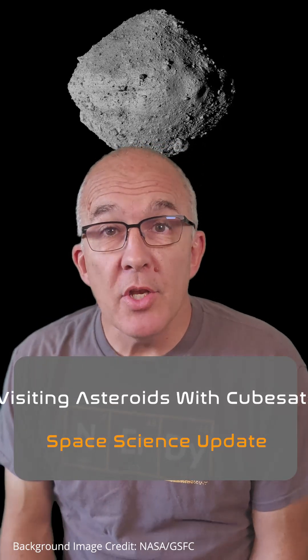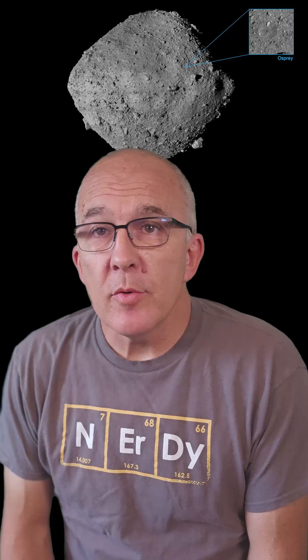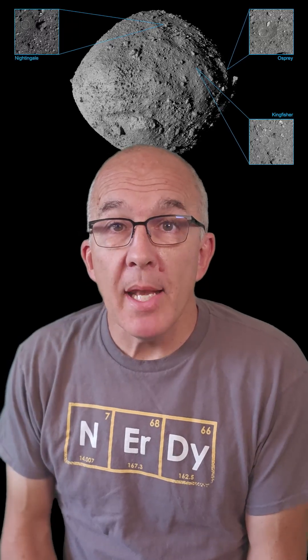Did you know there's around 37,000 known near-Earth asteroids, or NEAs? We've even visited a couple of them with Japan's Hayabusa 2 mission and NASA's DART. Exploring more NEAs and increasing our knowledge of these objects will require many more visits, but large missions are expensive.